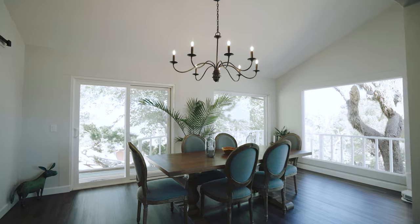Behind us over here, we got our new dining room. We love it. It's open. It's so bright. The views — just a great space to enjoy now.